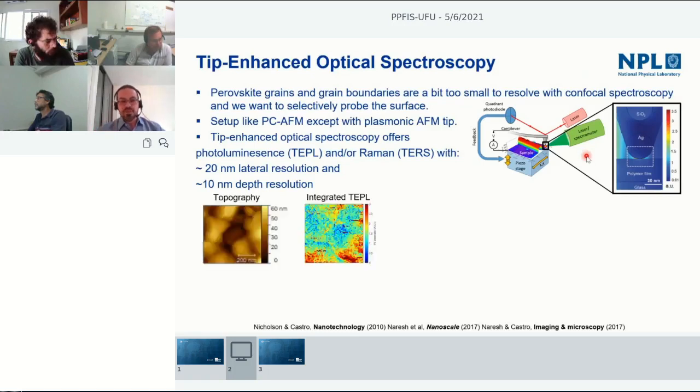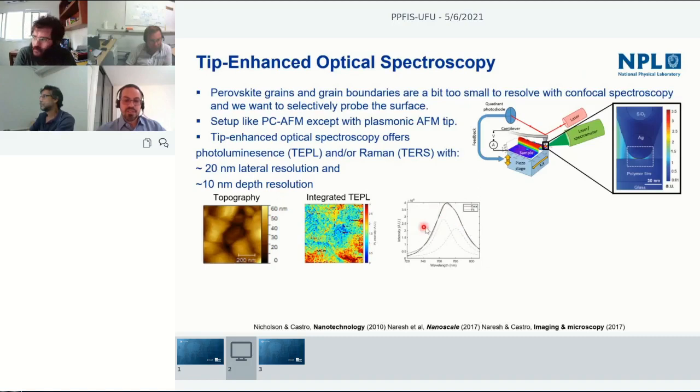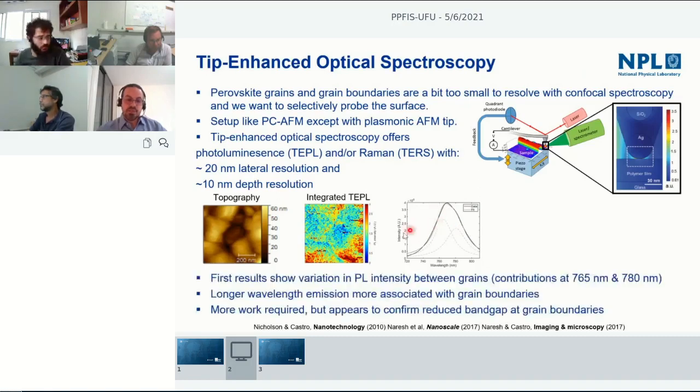Tip-enhanced spectroscopy works by exciting a surface plasmon resonance at the apex of the AFM probe, which significantly enhances the electromagnetic field only below that tip — giving the lateral resolution while also enhancing the signal. We applied this to perovskites and obtained initial tip-enhanced photoluminescence results. Looking at specific points we found that mostly at grain boundary positions there is a higher proportion of longer wavelength emission, indicating a change in band gap at the grain boundaries — correlating with what we've seen from the electrical data. A challenge is that the high intensity tends to degrade the perovskite even in nitrogen.